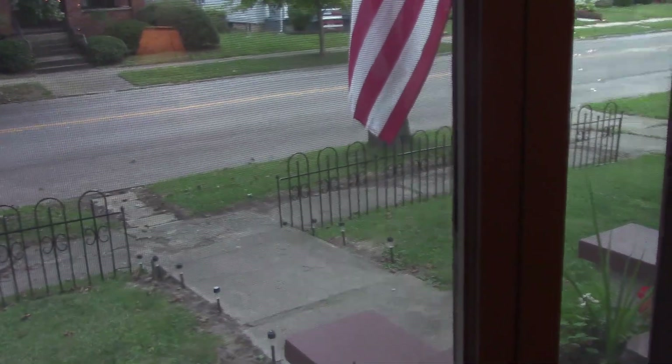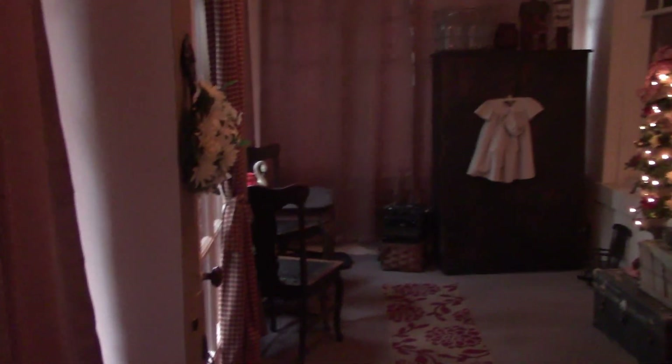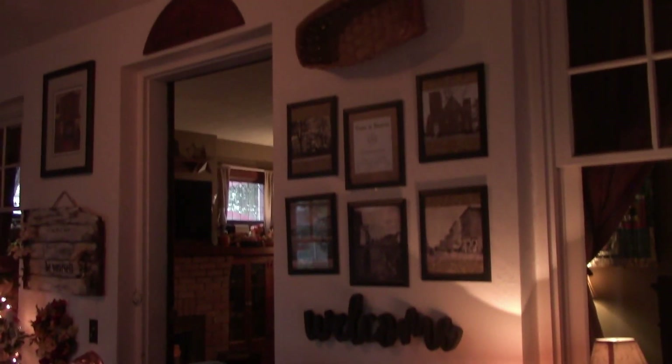Hi guys, welcome back to my channel. This is Teresa. Welcome to my home. This is my 2019 fall home tour, and we're going to start off in the enclosed front porch.